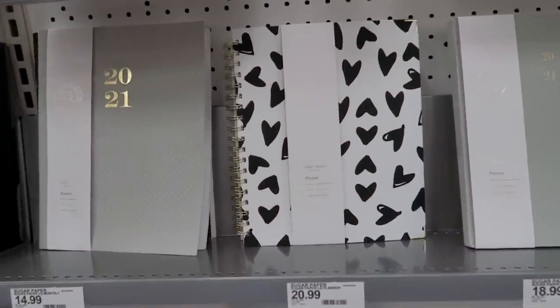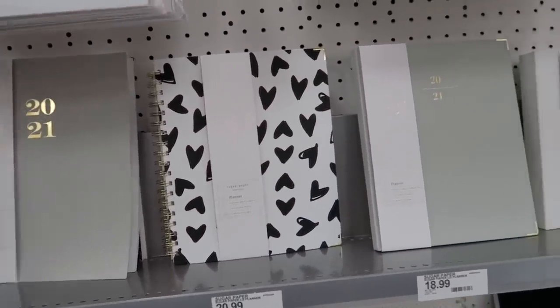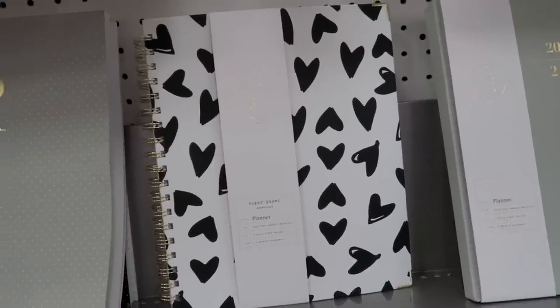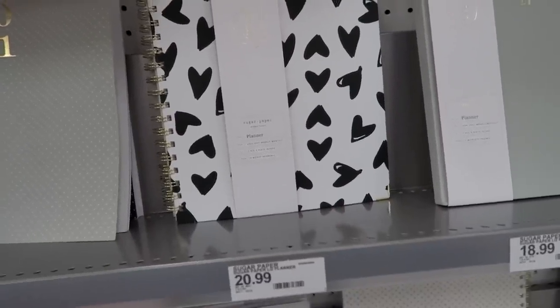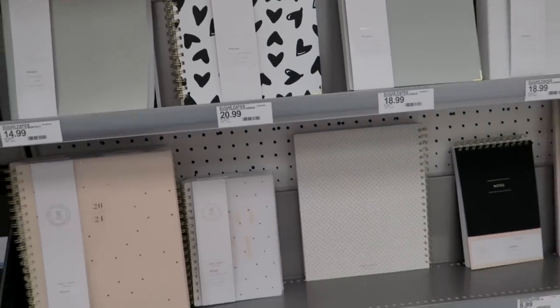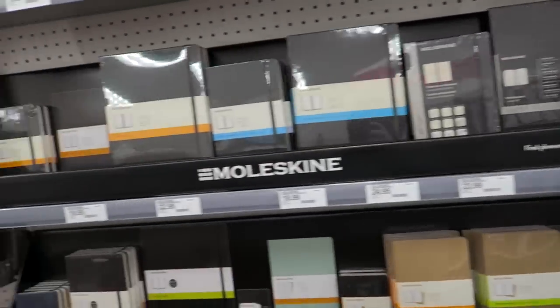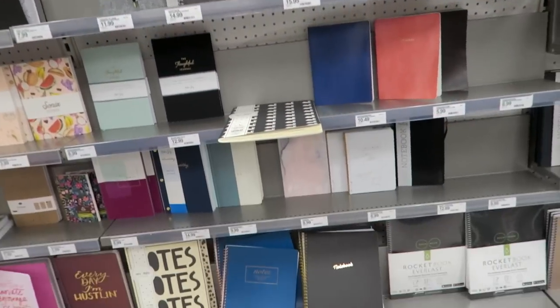Look how pretty these planners are right here — although nobody probably needs a planner for 2020. Maybe next year — hopefully we'll need one for next year. I love this Sugar Paper one right here with the hearts on it. This one is $20.99. Right now all you can pencil in is sit on the couch and eat potato chips — just kidding, because Bill and I have actually been working our butts off. We've been getting a ton of yard work done and finishing up a bunch of projects.